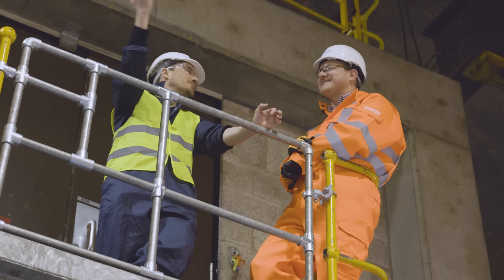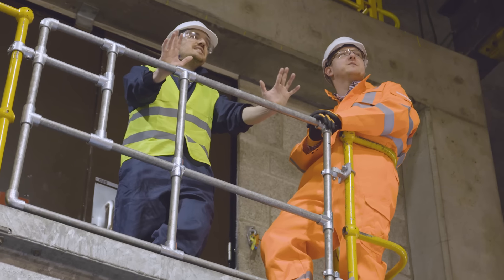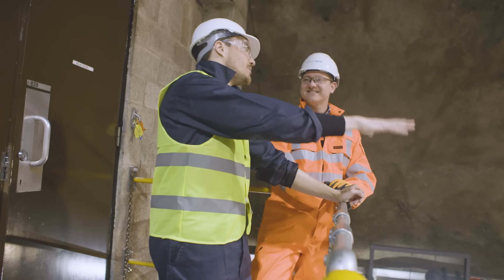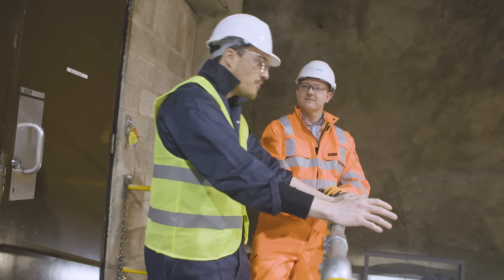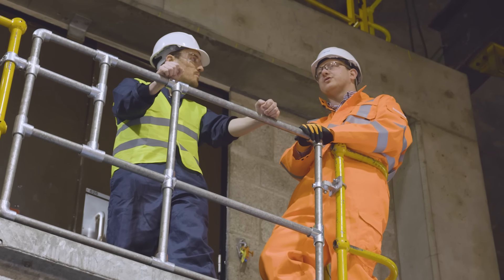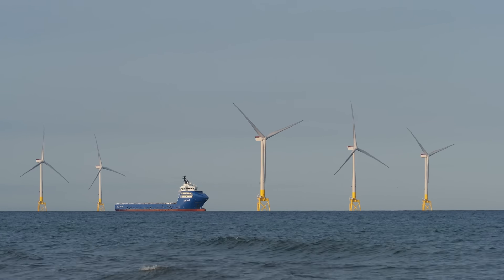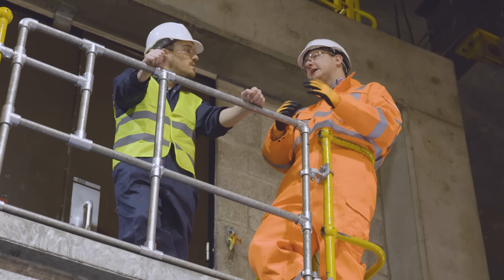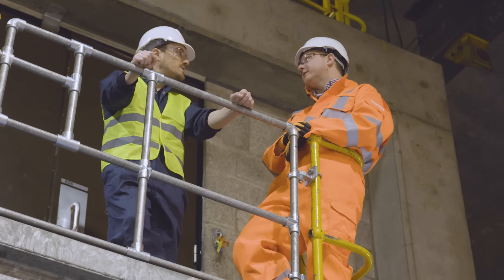Up here you can see the whole substation — quite some view. We talked about bringing this up to 21st century standards. In terms of the great grid upgrade, how important is a site like this? Sites like this across the country are really important. We've got a huge amount of offshore wind about to connect over the next 10 years, plus batteries and other novel types of generation. Upgrading our overhead lines and cables to take all that new infrastructure is really, really important.